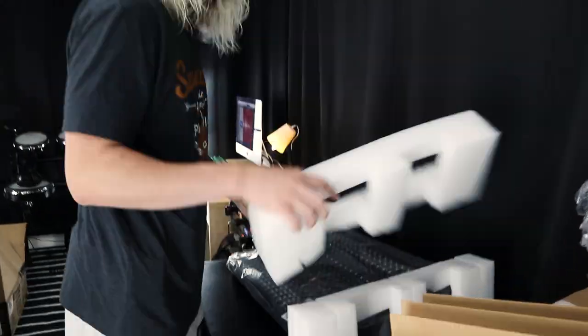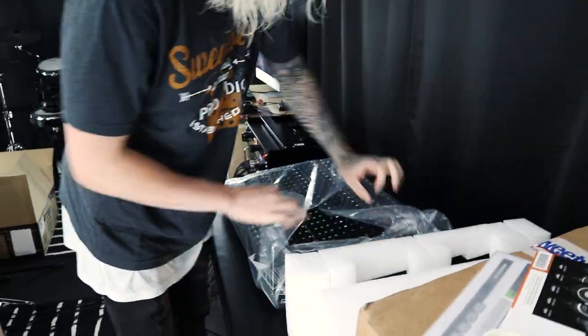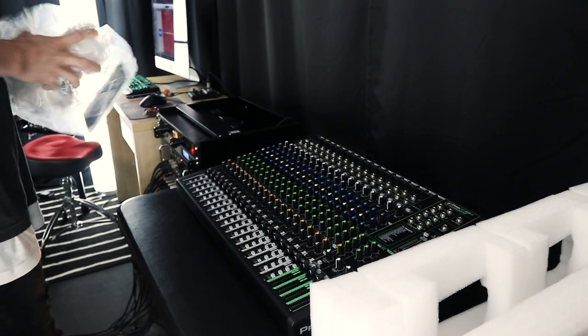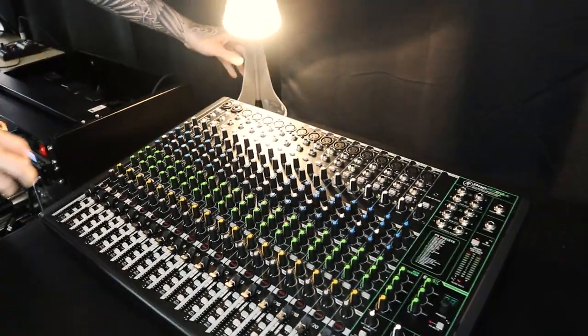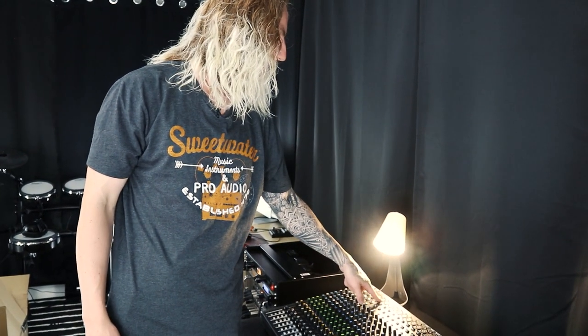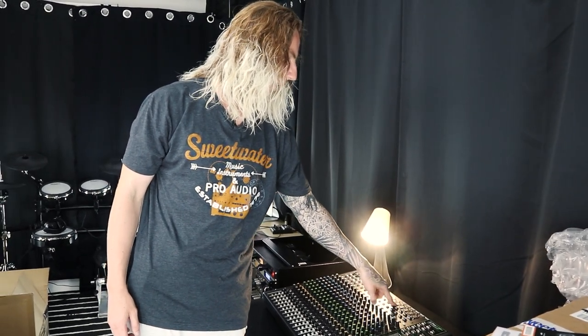There's a power cable and USB — I don't know what the USB is for, we're gonna take a look. Get a load of that — kick in, kick out, snare top one, snare top two, snare bottom, rack, floor. All channels are accounted for.